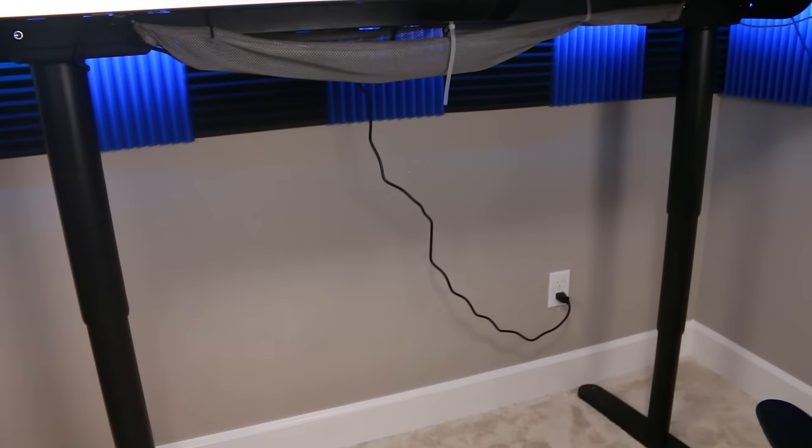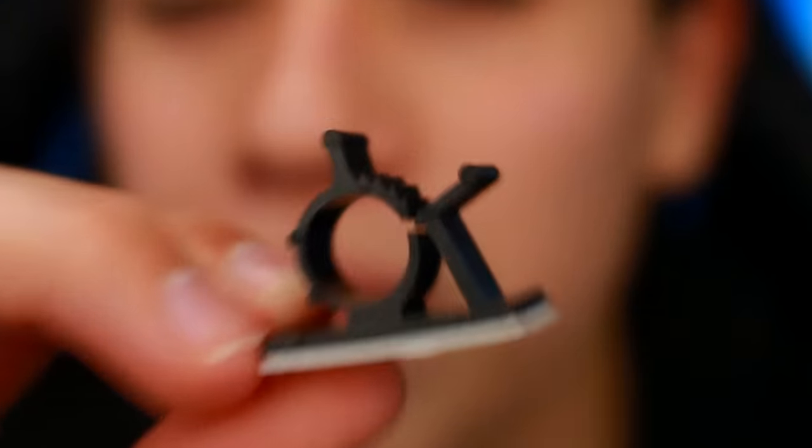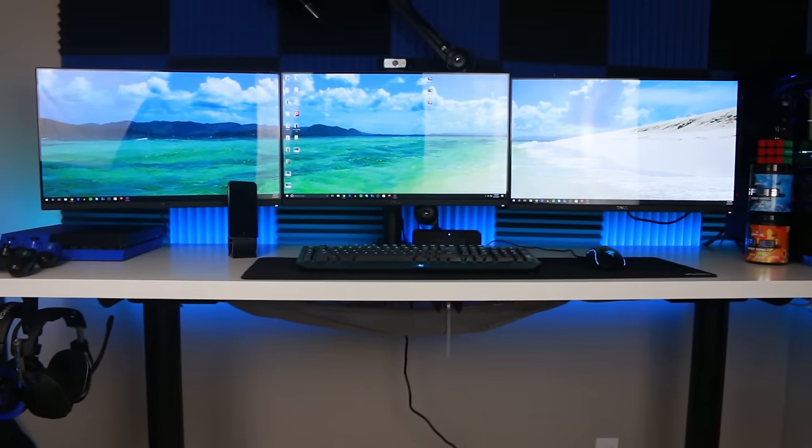The next thing I added is something you can't really tell just from looking — and that's the cable management. I bought a ton of things to improve it, and now there are basically zero cables visible. Everything is hung up with cable strips and little cable clips. I also got an outlet strip and a cable raceway. There's one wire with some slack to power the setup, and the reason for the slack is that my desk is motorized, so I need it when I move it up and down.